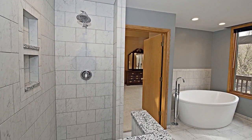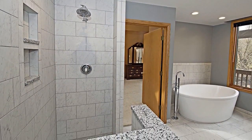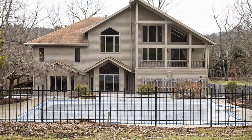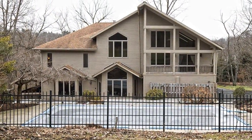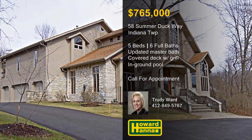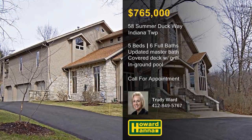The master bath has been totally renovated with double sinks, a walk-in tiled shower, and a soaking tub. A covered rear deck with a gas grill and an in-ground pool create an ideal space for summer entertaining. Trudy Ward would be pleased to answer all your questions and arrange a personal tour of this luxurious home.